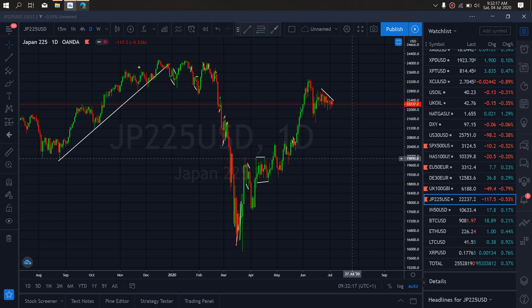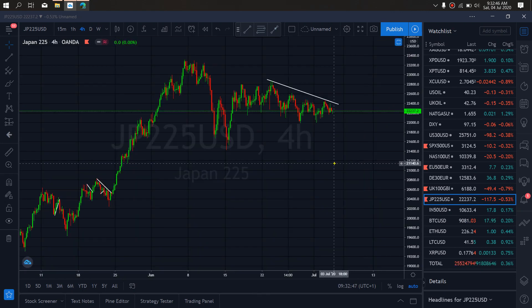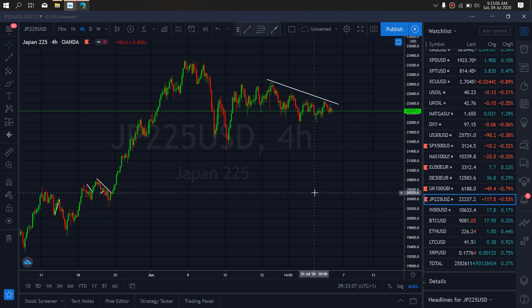We want to watch out for that possibility. Zooming to the four-hour time frame on Nikkei 225, we are interested in a spike out of this trend line. I believe it will give us a drop to test this low and then spike out to complete the flat — the sales will come through downside. Watch out for this trade on Nikkei 225 for this week. That's it for the weekly forecast, thanks for watching, have a nice weekend.